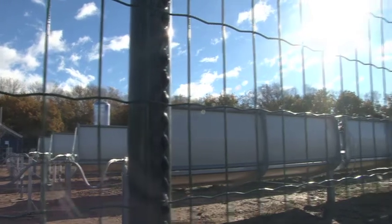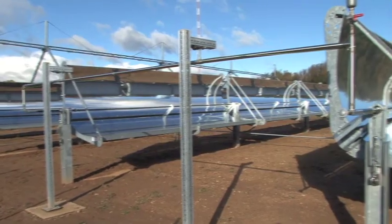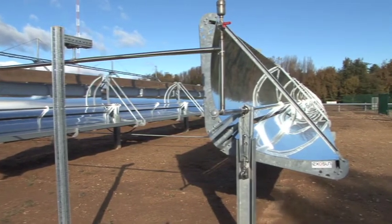The water, heated by the sun in a closed circuit, should be enough to supply the needs of a thousand-person village, small industries, or even isolated agricultural producers.